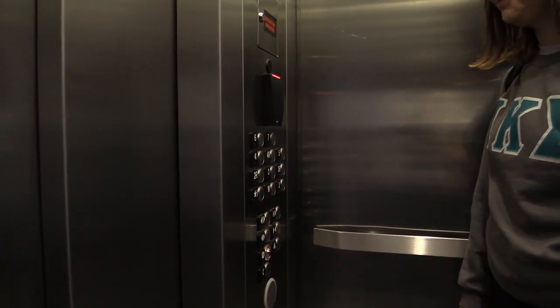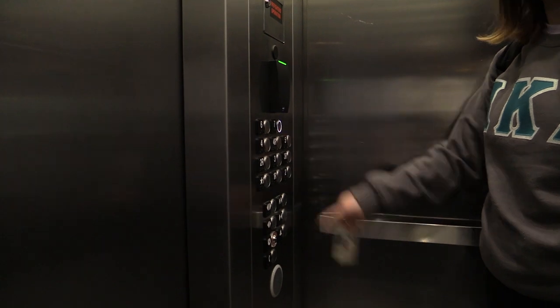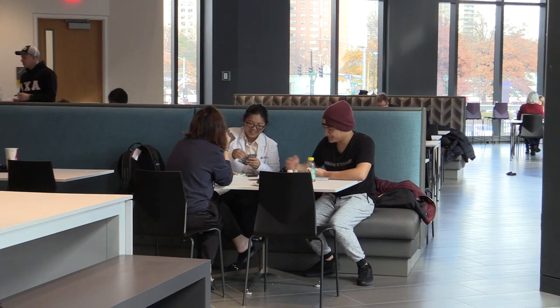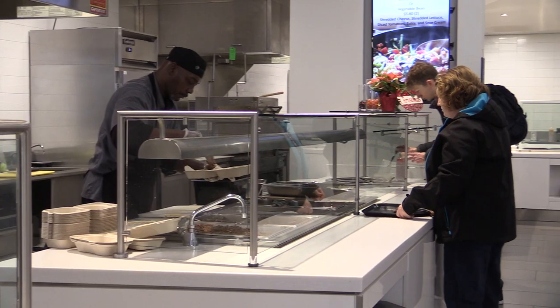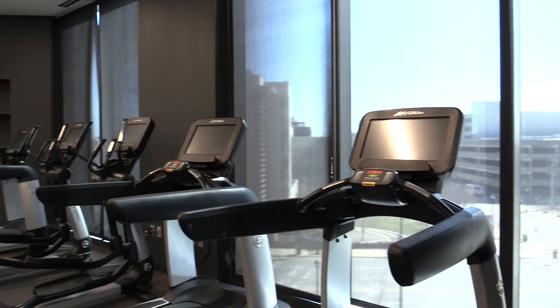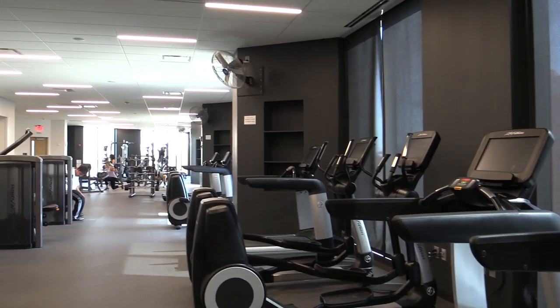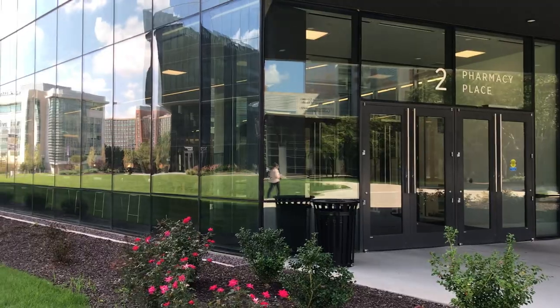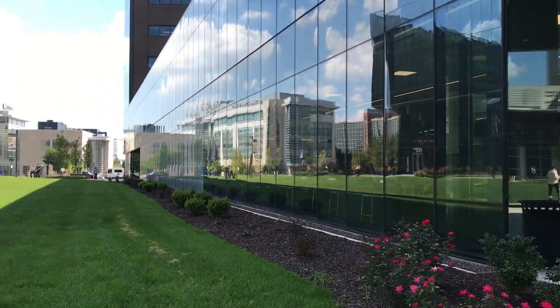Both residence halls are card access only and public safety officers patrol campus 24-7. Rooms are fully furnished and include utilities and amenities like Wi-Fi, cable, fitness center access, a meal plan, and support resources. Living on campus is a once-in-a-lifetime opportunity and allows you to make the most of your time here.